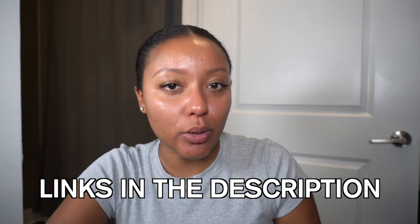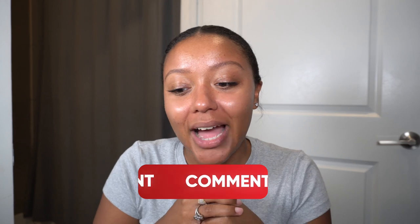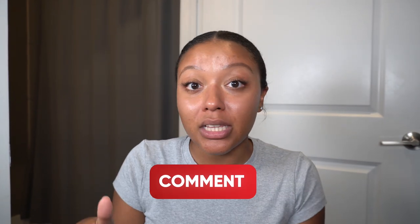Everything that I showed you guys will be written down in the description box below so you can go look and purchase the products. I'm sorry I keep making you spend money, but I mean — why not indulge in things that make you happy? Thank you guys so much for watching the video. Don't forget to like, comment, and subscribe. Let me know in the comments some items you guys get from Amazon all the time that you absolutely love that I can try out for myself. I will see you guys in the next video.